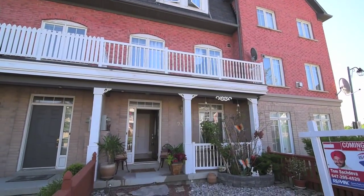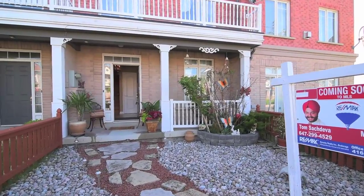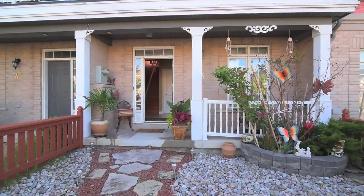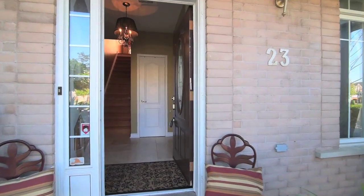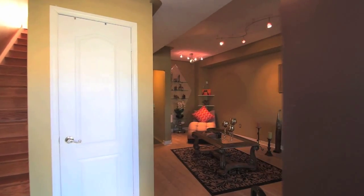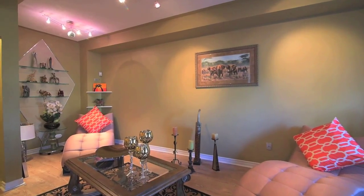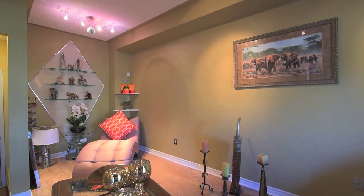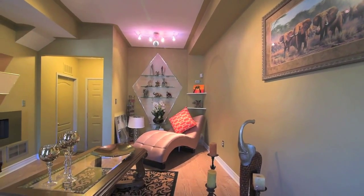Situated in a family-oriented neighborhood, 23 Port Union Road is a well-maintained three-level townhome with great community and lifestyle amenities just steps out the front door. A no-maintenance fenced front yard with stone walkway invites you into a spacious foyer and a main-level living room overlooking the yard, finished with laminate floors and modern track lighting, with direct access to the garage.